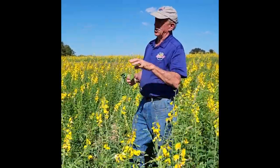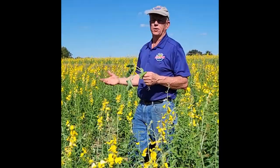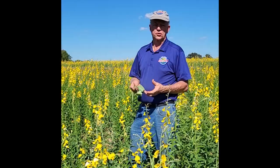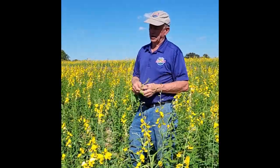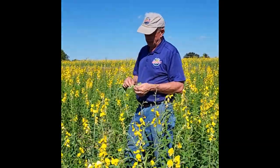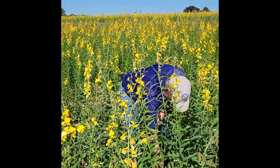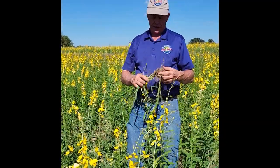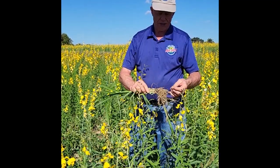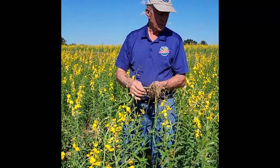We put mycorrhizal fungi on the seeds when we planted them. We're trying to increase the soil microbial activity. The mycorrhizal fungi is a really unique compound — once it's active in the soil, you're probably going to increase plant output by 20, 30, 40 percent. It actually adds root mass: this millet has got lots of root hairs on it, and even though it's been really dry, these excess root hairs are due to the mycorrhizal fungi. This is all part of the soil-building process.